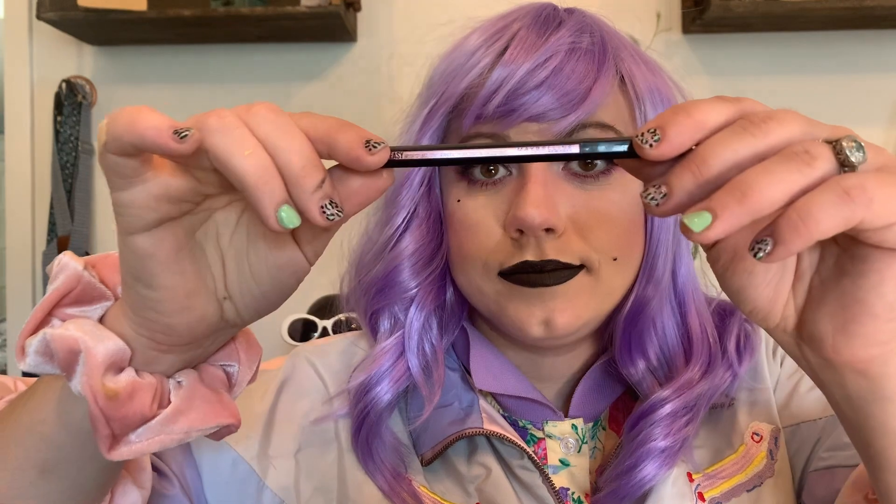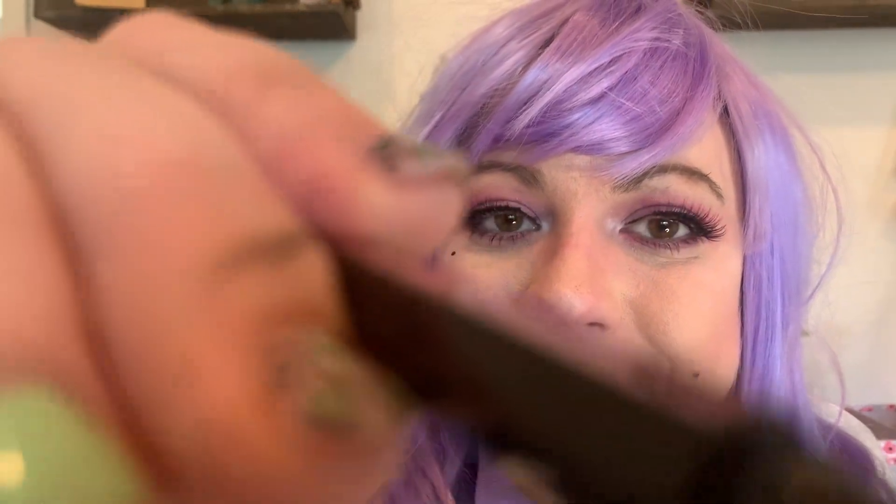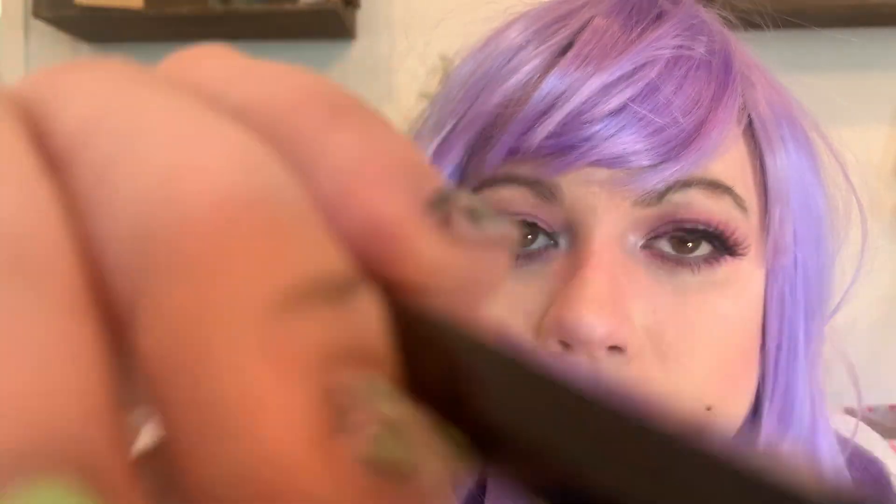The next part is going to be eyeliner. Let's do some eyeliner. This is Maybelline. Give you a nice wing. Perfect. It never turns out that perfect, but it did for you. Do you want any, like, hearts? Can I draw a heart on you? Come on. There you go. Cute.